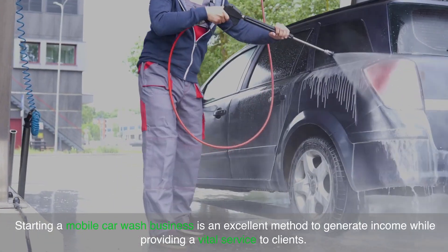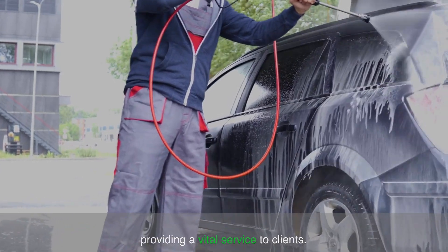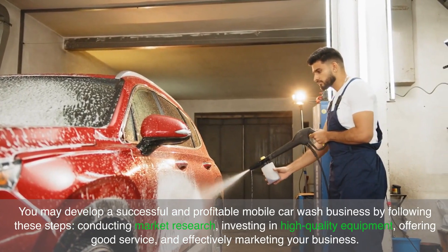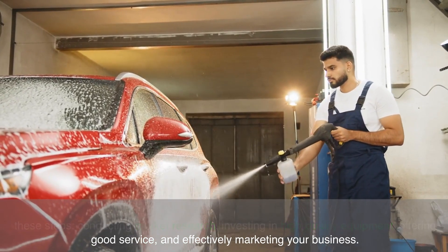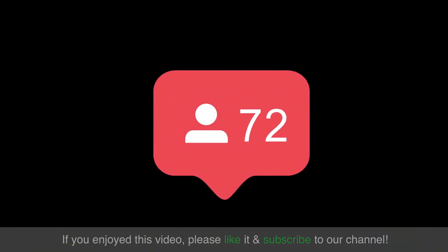Starting a mobile car wash business is an excellent method to generate income while providing a vital service to clients. You can develop a successful and profitable mobile car wash business by following these steps: conducting market research, investing in high-quality equipment, offering good service and effectively marketing your business. If you enjoyed this video, please like it and subscribe to our channel.